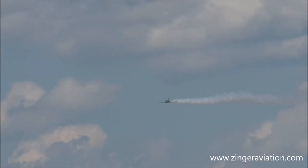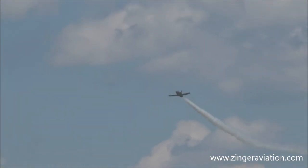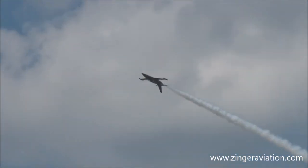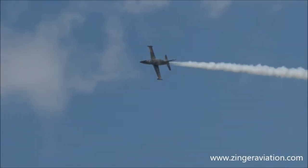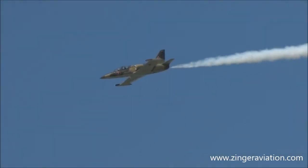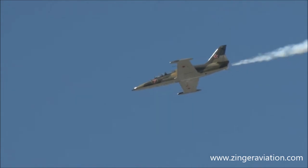Setting up for a four-point hesitation roll. Watching down as he brings the nose up, goes to the knife edge — there's one, there's two to the inverted, three to the opposing knife edge, and then four back to the upright. Four points as he takes his roll.